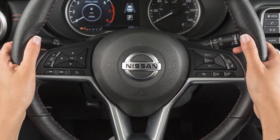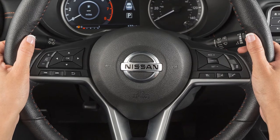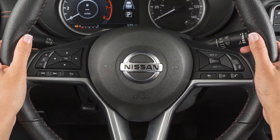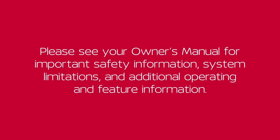Siri Eyes Free available functions include making and receiving calls, sending and reading text messages, selecting and playing music, reading notifications, and requesting directions or other information. Please see your owner's manual for important safety information, system limitations, and additional operating and feature information.